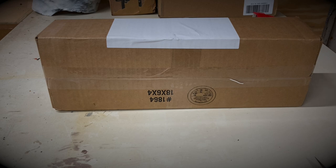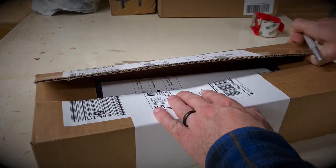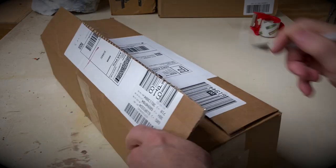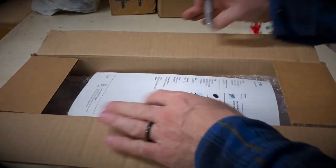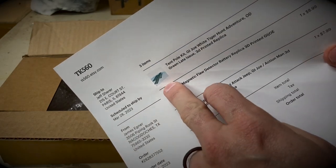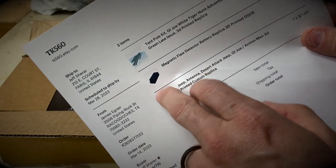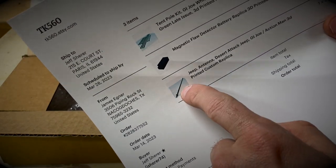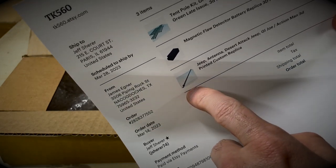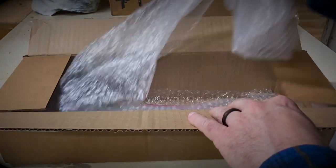Anyway, I ordered some items from Jim right after the Paul Knapp live stream and they just came in. Jim also sent me some other items. Let's do an unboxing here — got my handy dandy razor knife. I've been practicing my unboxing skills after watching Adam and Cody do theirs. What I ordered: a set of late-issue tent poles for the GI Joe white tiger hunt tent, a magnetic flaw detector battery replica, and a 3D printed jeep antenna for my upcoming GI Joe Sasquatch honey jeep upgrade.